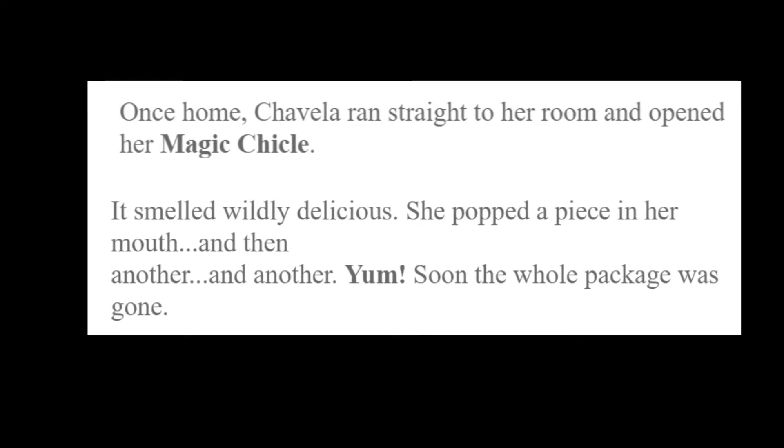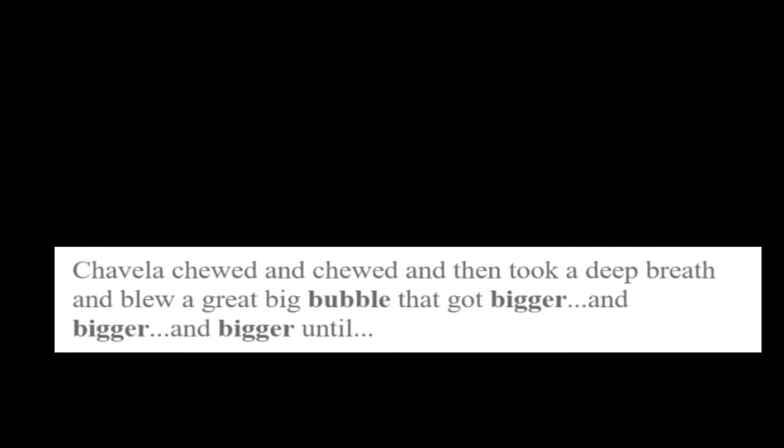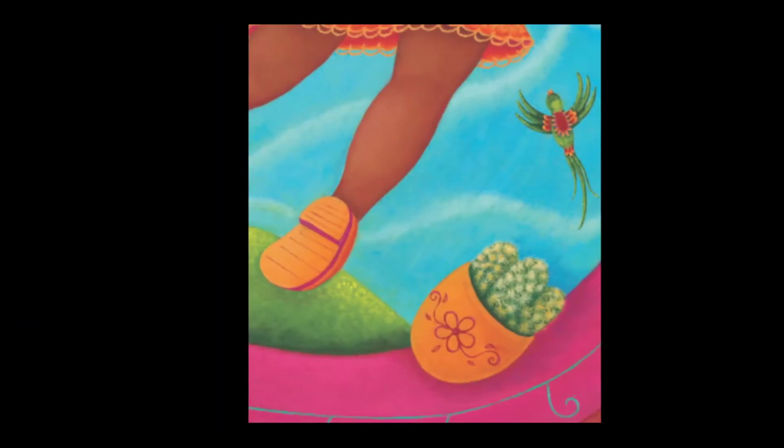Once home, Chavela ran straight to her room and opened her magic chicle. It smelled wildly delicious. She popped a piece in her mouth and then another and another. Yum! Soon the whole package was gone. She's blowing a bubble and it's bigger and bigger. Chavela chewed and chewed and then took a deep breath and blew a great big bubble that got bigger and bigger and bigger until — she's levitated off the floor! The bubble took her right up. Even the bird's excited — he's flying too.